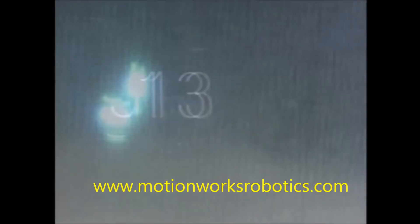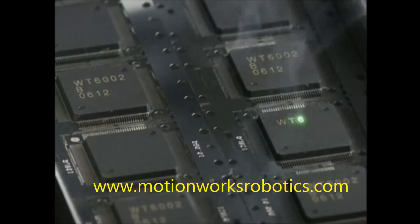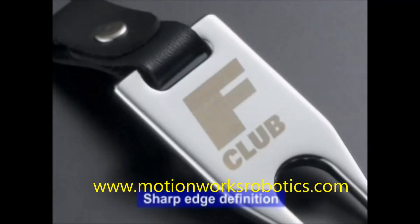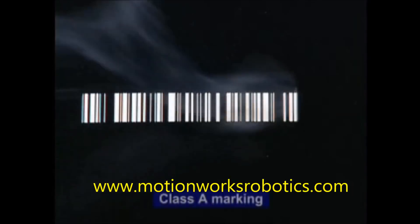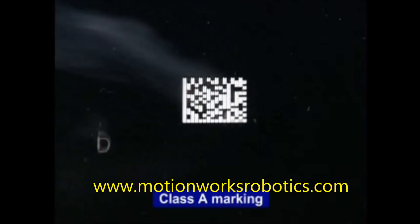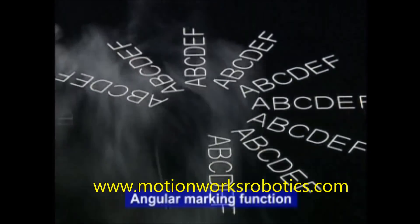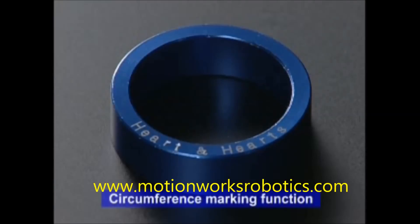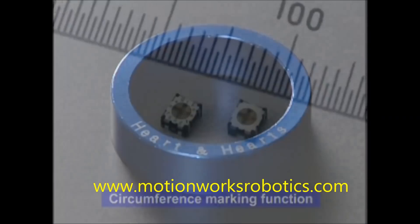Our laser markers are meeting customer needs with leading-edge taste, even at high speeds. Bar codes and two-dimensional codes are marked with fine detail. Many versatile marking functions are available, and super-small marking is consistent and easy to read.